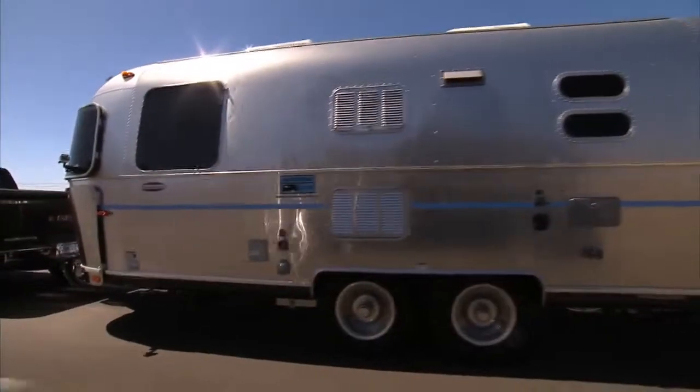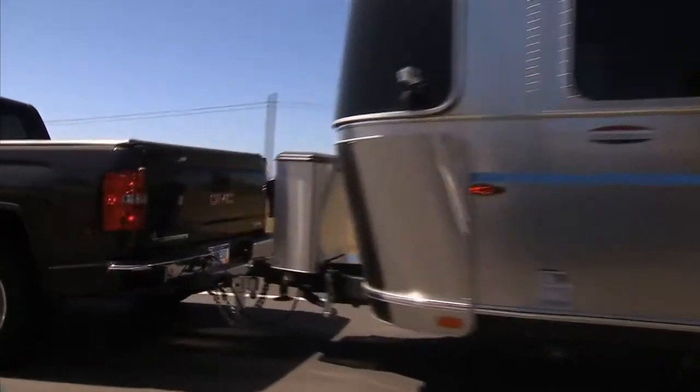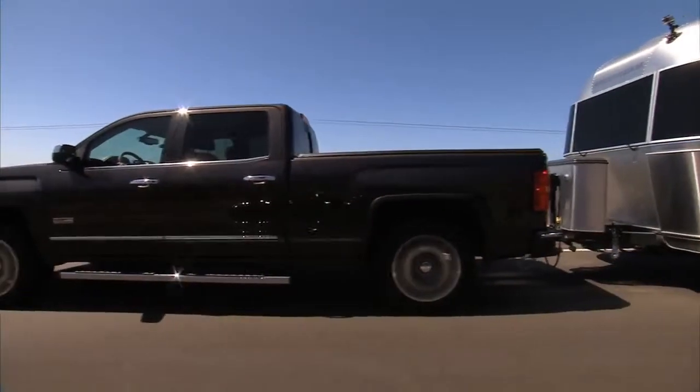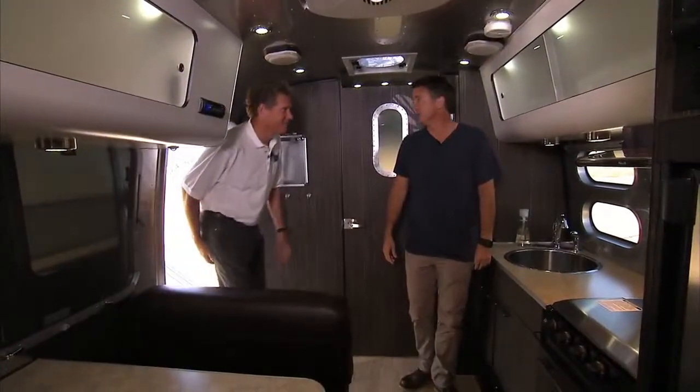In the case of the Sierra, it has all the towing capacity, and as I understand, the new Sierras have maybe the best-in-class towing capabilities. Absolutely.